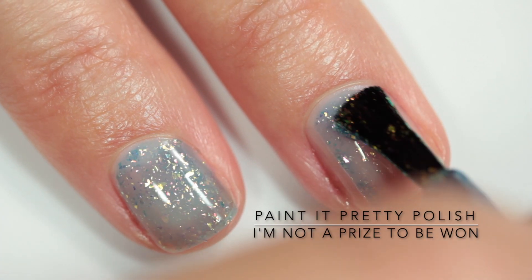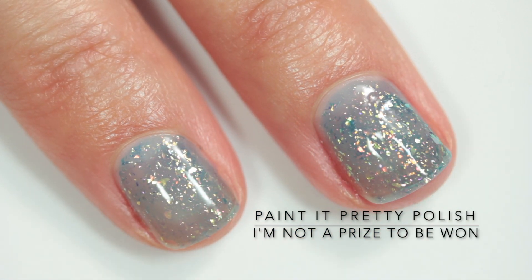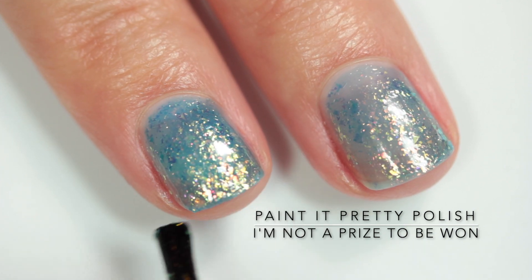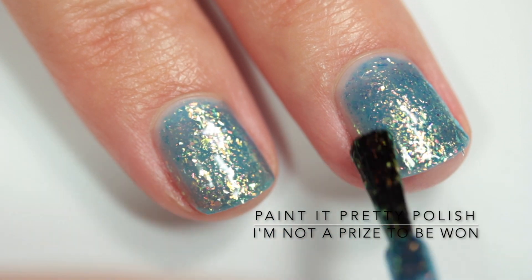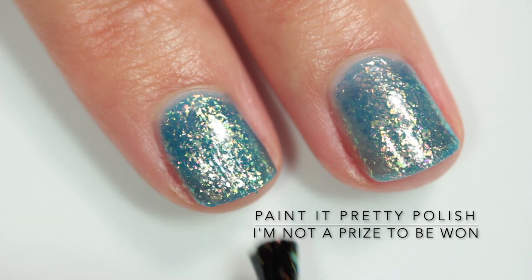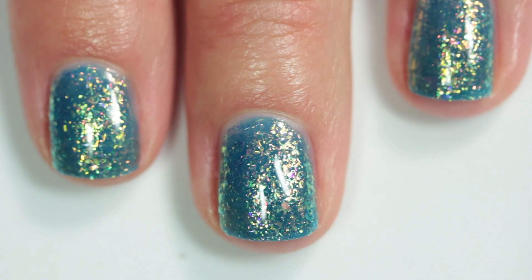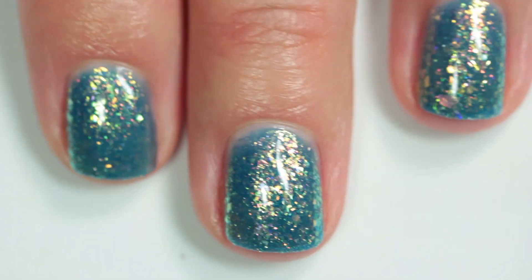It is described as a light blue sheer base with tons of gold to green to pink iridescent flakes. The flakies are completely on fire — they're so beautiful. You can really see it here already in the video just after one coat, but I applied three coats to get full opacity. Because there are so many flakes, you're definitely going to be happy at three coats, as the flakes just cover anything you would be concerned about, like a free edge. The flakes really do shift to so many colors — it's just a gorgeous polish.